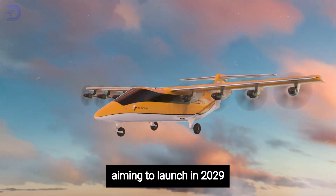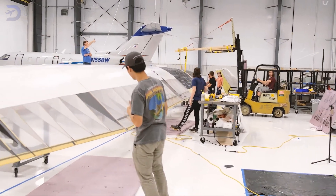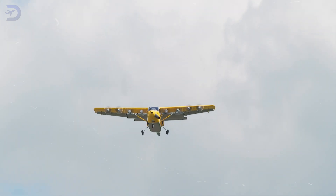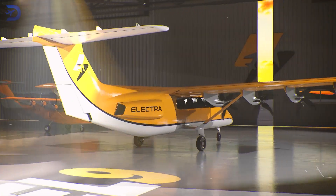Electra is aiming to launch in 2029, with flight testing kicking off as early as 2027. The team is working hard to navigate the certification process under FAA Part 23, which covers flying and instrument flight rules (IFR) conditions and into known icing. By choosing a more traditional fixed-wing design, Electra hopes to lower certification risks, making it easier to bring the EL-9 to market.